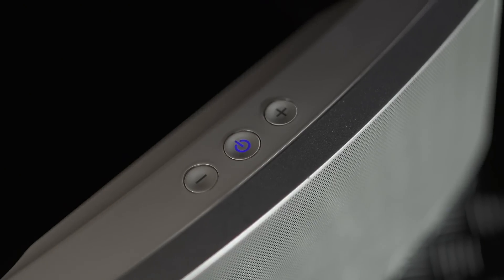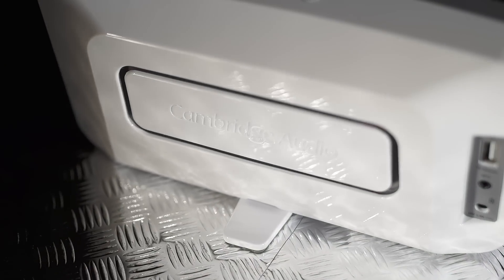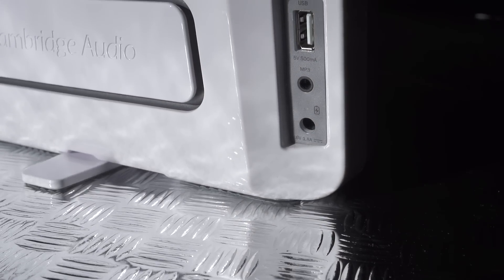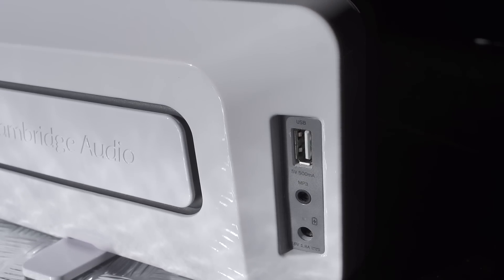The rechargeable lithium-ion battery takes a mere two hours, give or take a few minutes, to juice it up for a mighty 18 hours of music playback. You can also charge a smartphone or tablet via the USB socket on the rear when the Minx Go is plugged into the mains.